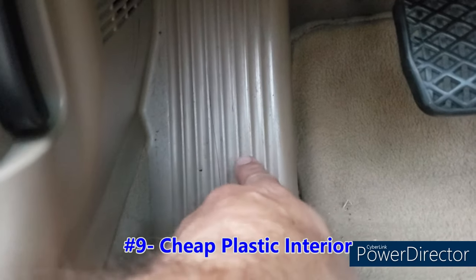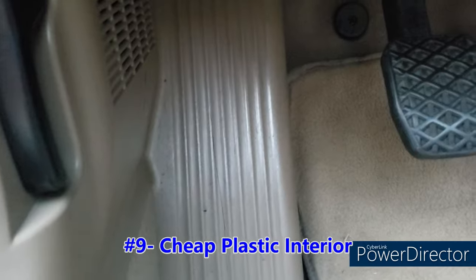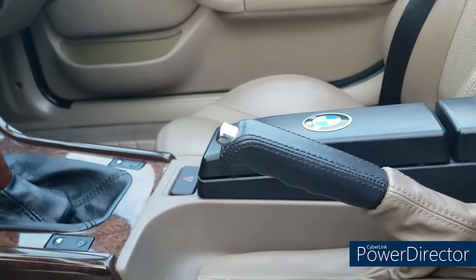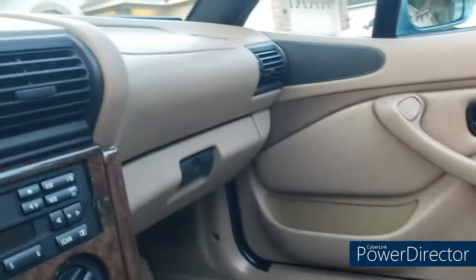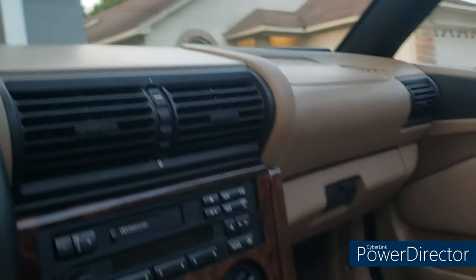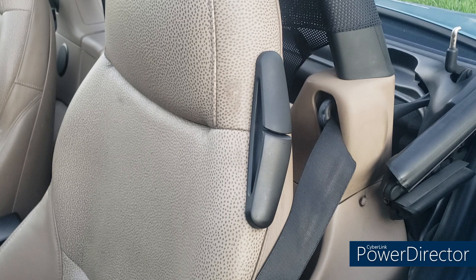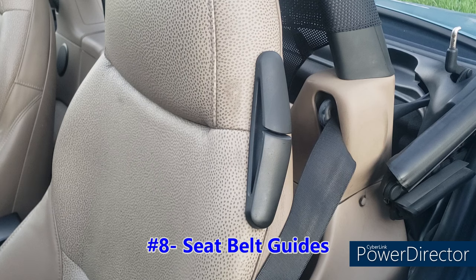At number 9, the cheap plastic dead pedal — as you can see, mine's cracked. But really number 9 is about the overall kind of chintzy plastic that BMW unfortunately used in our cars, which tends to have issues. That cracked dead pedal is just a symptom of cheap plastic used throughout the interior.